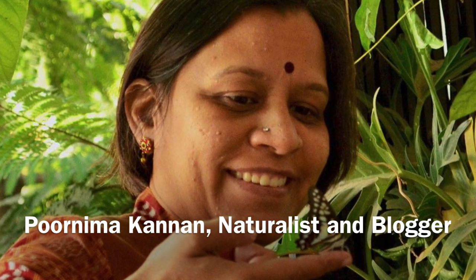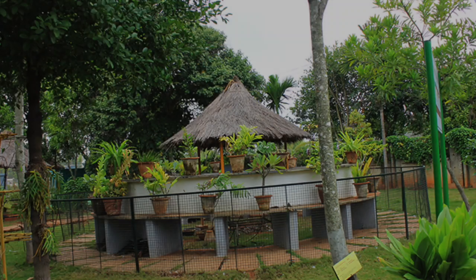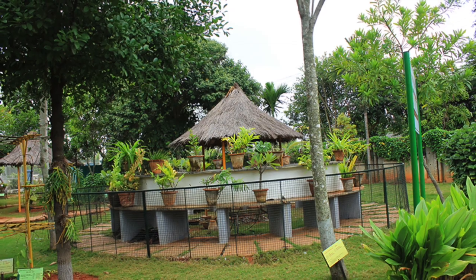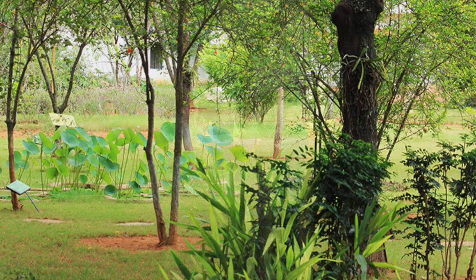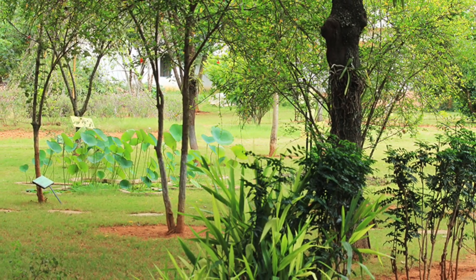I love visiting FRLHT over and again because I get to see many rare species of plants which have high medicinal value and learn about the fascinating facts behind them. Kudos to the team who are engaged with conservation of these plants which are on the verge of disappearing from the face of the earth. Thanks to the nursery which has helped me to start my own herbal garden at home.